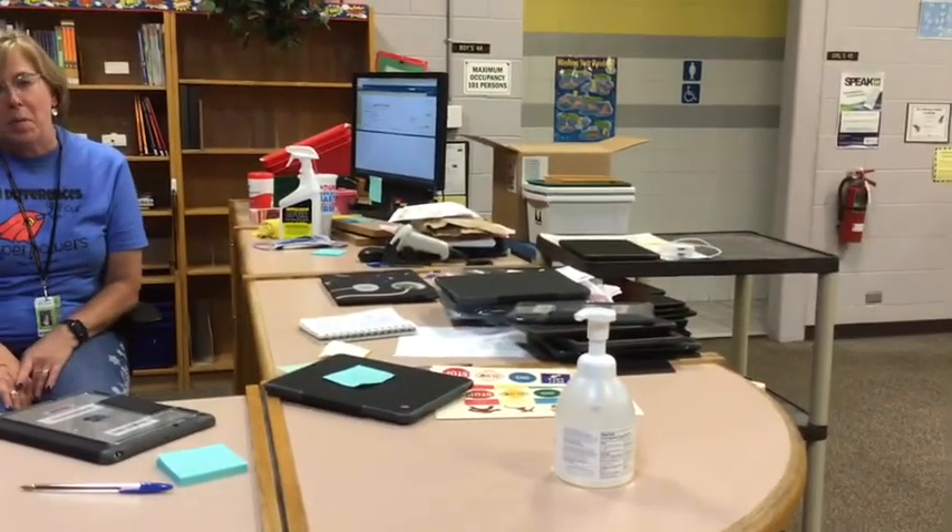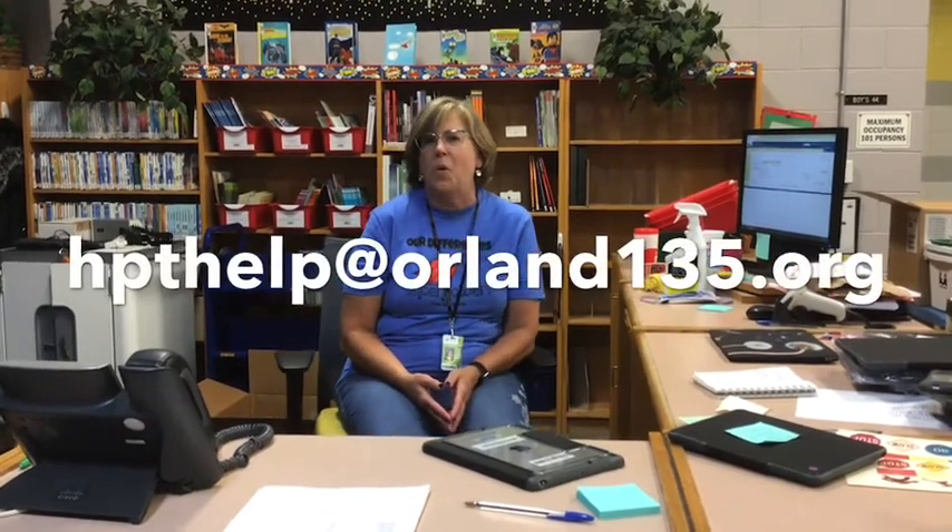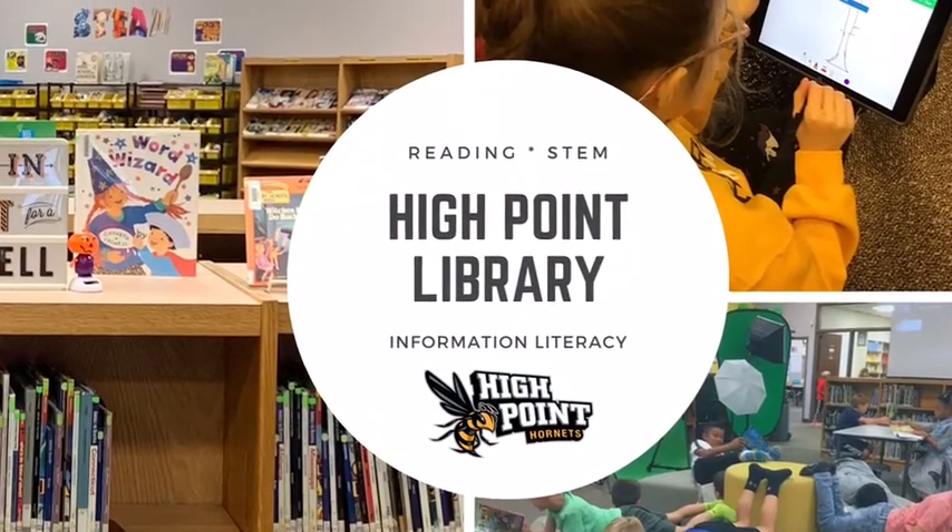Hey boys and girls, I have someone really special that I want you to meet. For those of you who don't know me, I am Mrs. Watt, I am the tech in the building. I help boys and girls who are having trouble with their iPads. So if you need any help with your iPads, you will talk to me. The best way to reach me is to send me an email to hpthelp at orland135.org and I will get back to you as quickly as I can to resolve your problems. Have a great first week — see you soon.